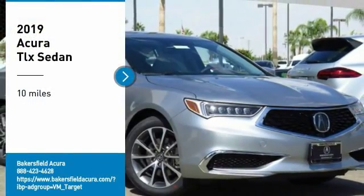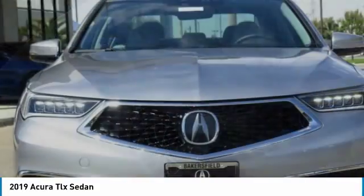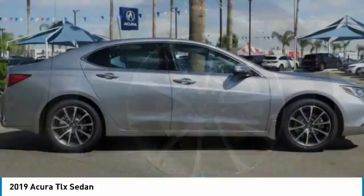You are going to love the 2019 Acura TLX. The Acura TLX impresses drivers with its nimble handling, great fuel economy, and long list of high-tech features.